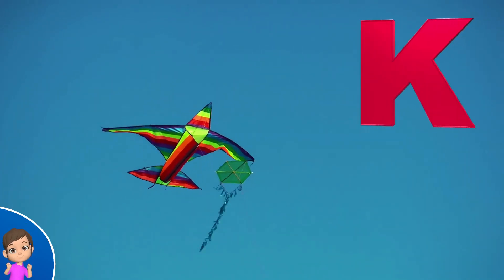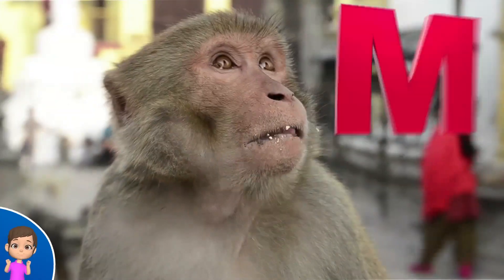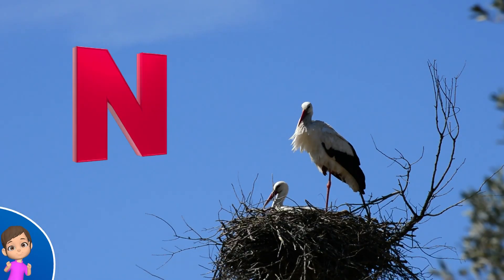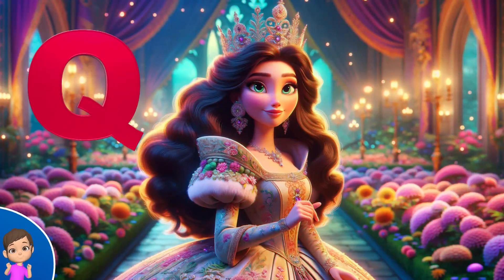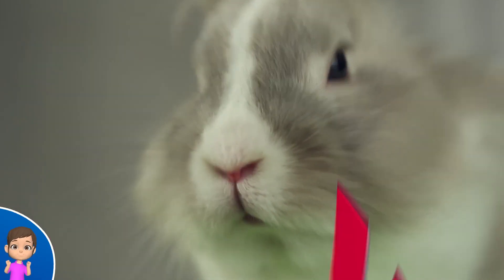K is for kite, k-k-kite. L is for lion, l-l-lion. M is for monkey, m-m-monkey. N is for nest, n-n-nest. O is for owl, o-o-owl. P is for pig, p-p-pig. Q is for queen, qu-qu-queen. R is for rabbit, run-run-rabbit.